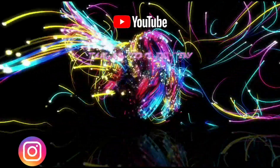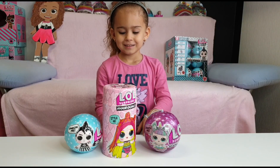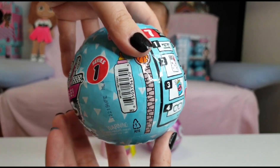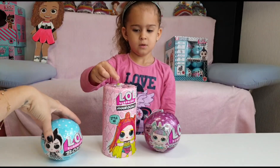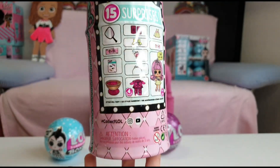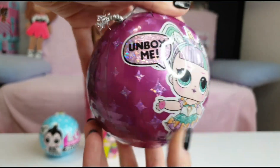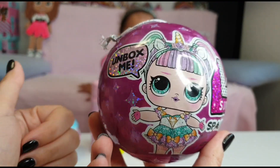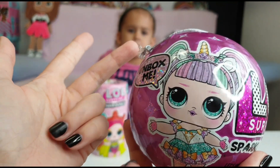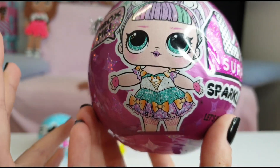Hi guys, welcome back to our channel! Today we are gonna unbox the LOL Surprise Boys - these are series one. We also have the LOL Surprise Hair Goals wave 2, which are like series 5, and the LOL Surprise Sparkle series, which is like series 4. We had the glitter series, the glam glitter, the blink series, and now the sparkle series - these are all previous dolls but with glitter and different outfits.